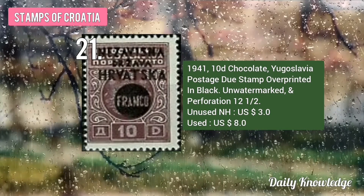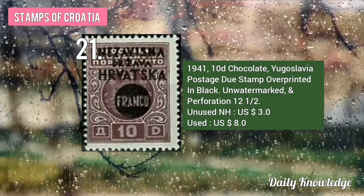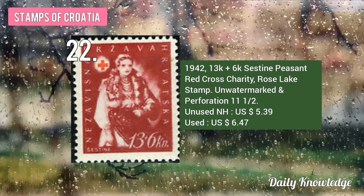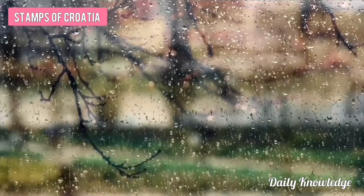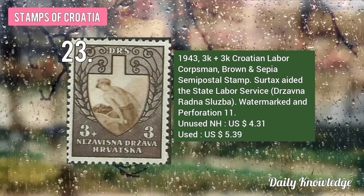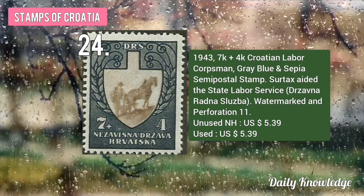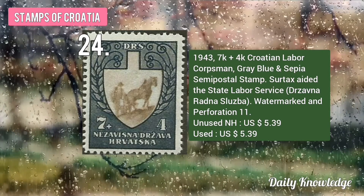The 1941 10D Chocolate Yugoslavia Postage Stamp Overprinted in Black. The 1942 13K plus 6K Peasant Red Cross Charity, Rose Lake Stamp. Then the 1943 3K plus 3K Croatian Labor Corps Men, Brown and Sepia Semipostal Stamp. And the 1943 7K plus 4K Croatian Labor Corps Men, Gray Blue and Sepia Semipostal Stamp.